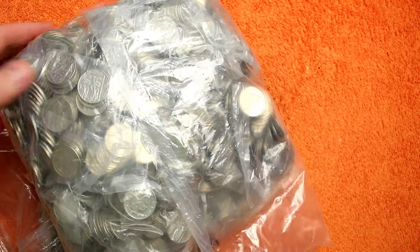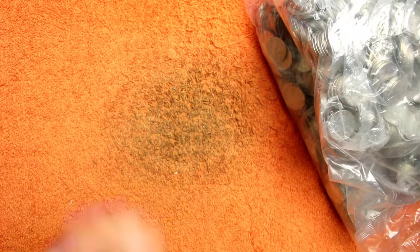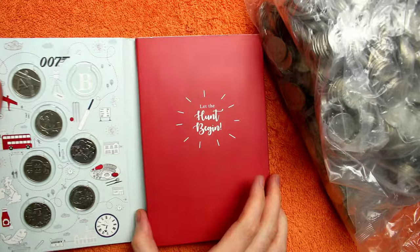Hello and welcome back. Today we've got another £200 worth of 10ps we're hunting through, looking for alphabet 10ps, ideally 2019 dated ones because we've never completed the 2019 book.